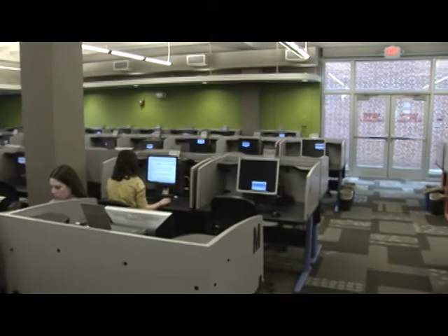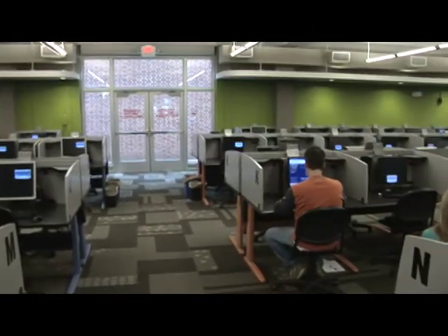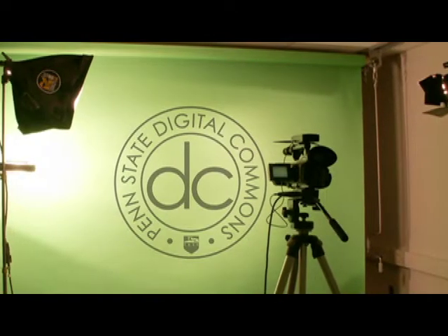Welcome to the Penn State Testing Center, located on the first floor of Pollock Building at University Park. The Pollock Building is also home to the Digital Commons as well as an ITS computer lab.